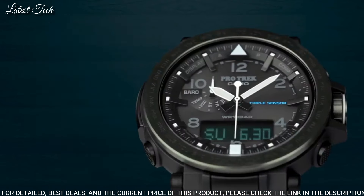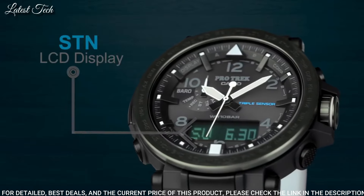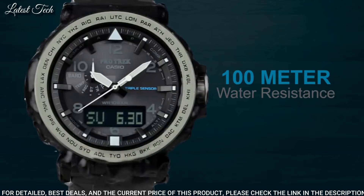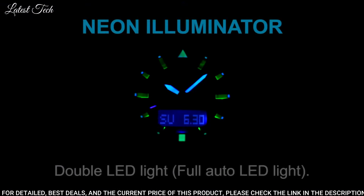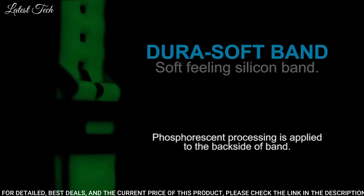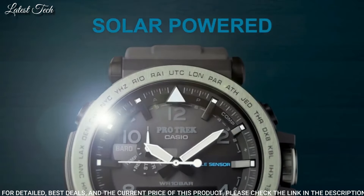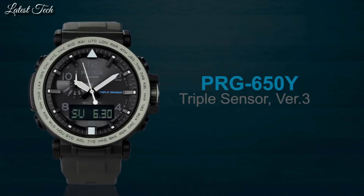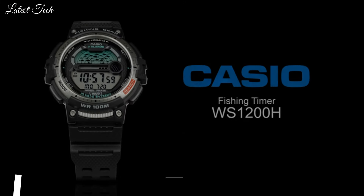The following features are equipped: screw-down crown, compass, barometer, altimeter, thermometer, world time, chronograph, countdown timer, alarm, power reserve indicator, perpetual calendar, cold resistance, backlight, date, day, month.